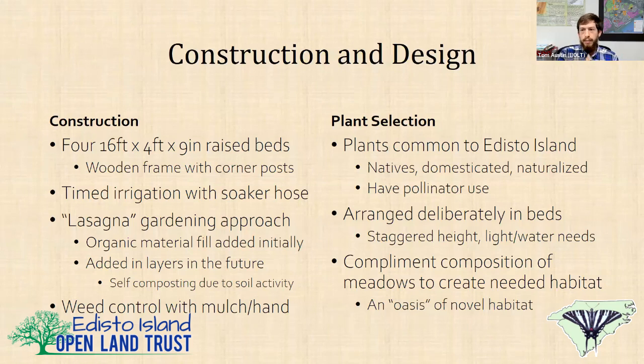I wanted everything in there to have some kind of pollinator use, unless it had a specific historical interpretive bent. The goal was to maximize pollinator potential and minimize actual workload and tending of the garden. I deliberately arranged plant selections in the beds so I had one bed with only dry land plants, another with only wetland plants, another with plants that like moist soil, and another for plants that like regular garden soil. I also staggered their heights, planting tall stuff in back and short stuff in front.